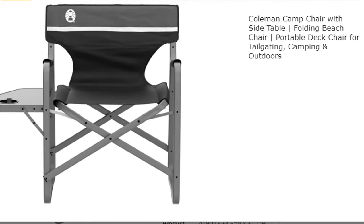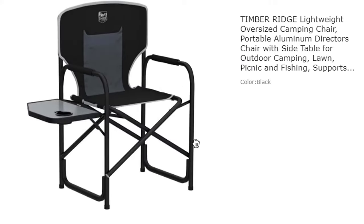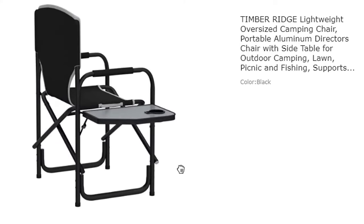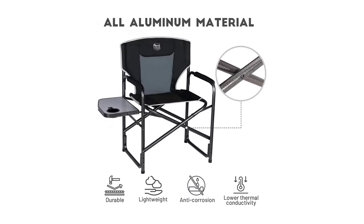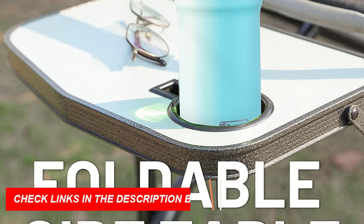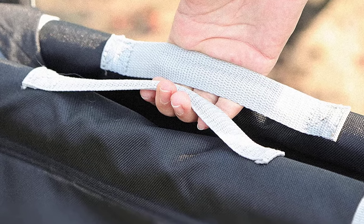Number 9: Timber Ridge Lightweight Oversized Camping Chair. The Timber Ridge Lightweight Oversized Camping Chair is a must-have for outdoor enthusiasts. Made of durable aluminum, this chair weighs only 7.28 pounds and comes with a carry strap for easy transport. It can support up to 400 pounds and has a wide 25 and a quarter inch seat for added comfort. The Folding Director's Chair with Side Table keeps your belongings within reach, and the padded fabric and hard armrests provide extra comfort and relaxation. This versatile chair can be used for camping, traveling, fishing, lawn, picnics, or anywhere you need comfortable seating. Timber Ridge offers a one-year manufacturer's warranty for quality defects, so you can purchase with confidence.